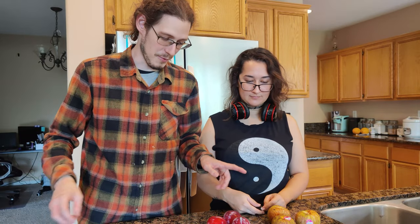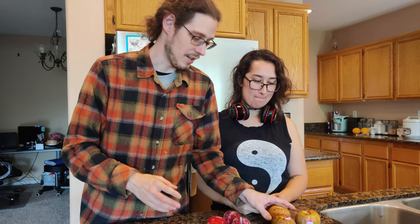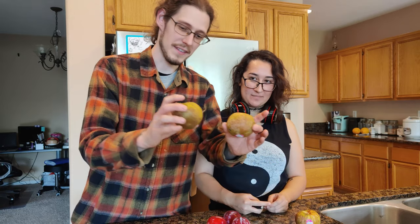We are back with some more stone fruit hybrids. Last time we did a video with the Plum-O-Granite, which was a type of plumcot. And so what we have today are pluots.